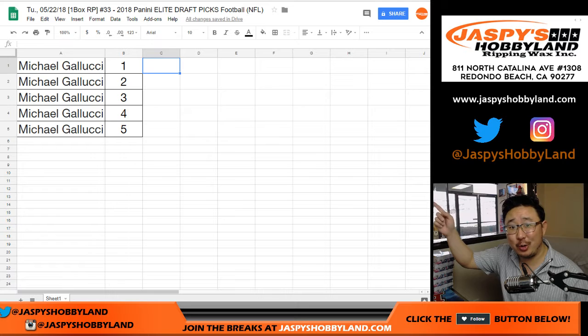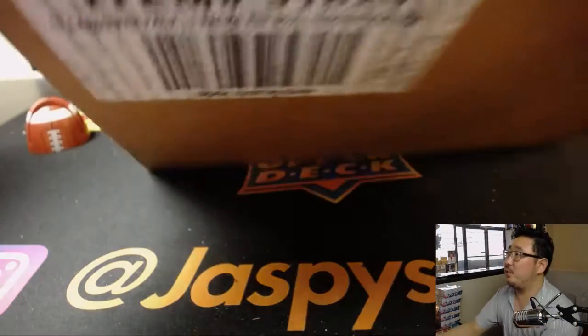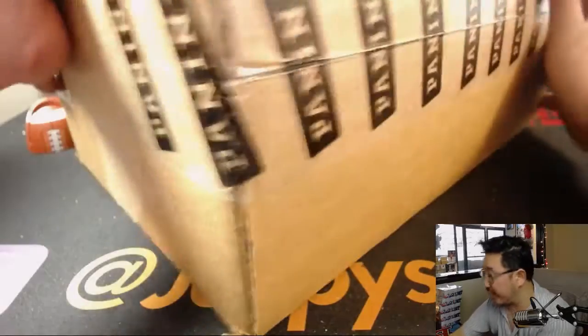As you can see right there, Michael Gallucci — Steel Curtain — got all the spots. No randomizer for me to do. The only thing I need to do is pop open this case and see which box we're going to do for him. So there's the fresh case right there.